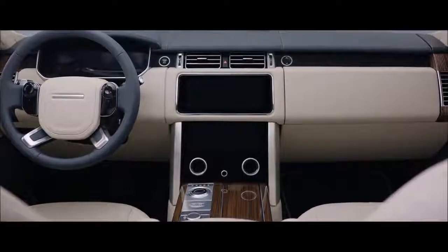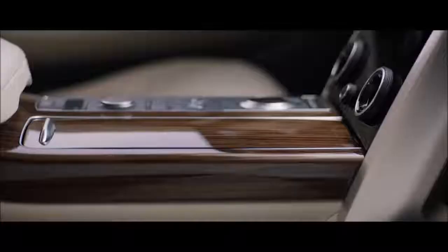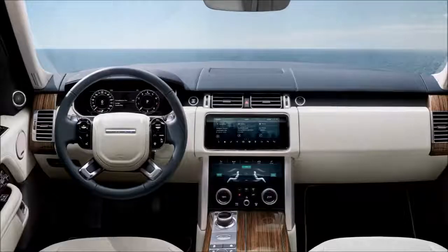Inside, the new Range Rover is the embodiment of executive class travel. Cutting-edge technology is combined with the finest British craftsmanship and ingenious stowage solutions to produce the most luxurious cabin ever.